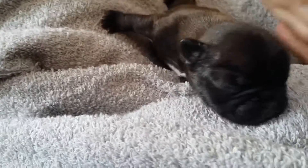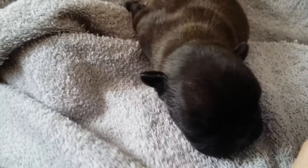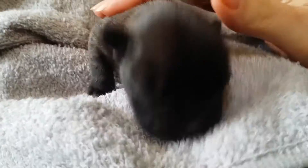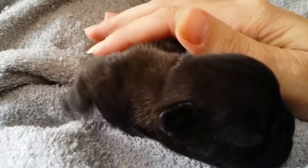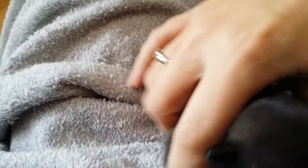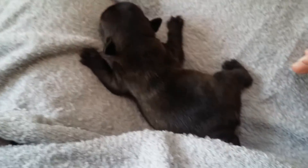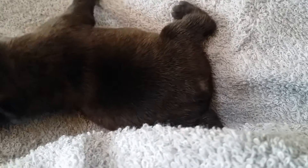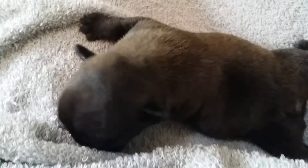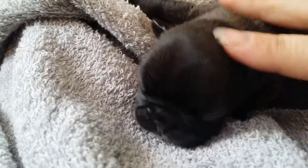This is the last puppy to introduce today - this is Coco. Coco is our littlest of the brindle girls, she is the second smallest out of all of them. She's got the same cute little nubby, and you can see some of the brindling in her coat as well. Mama's in the background saying 'give me my baby!'